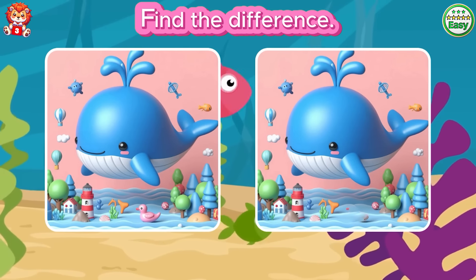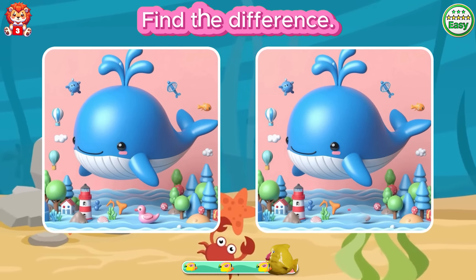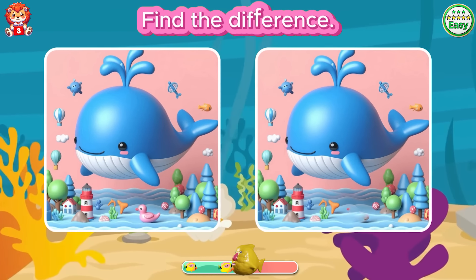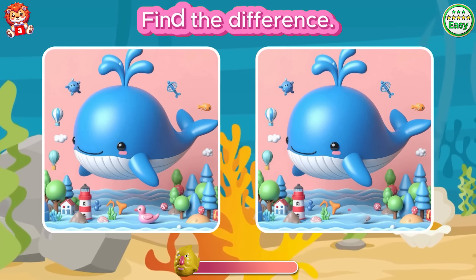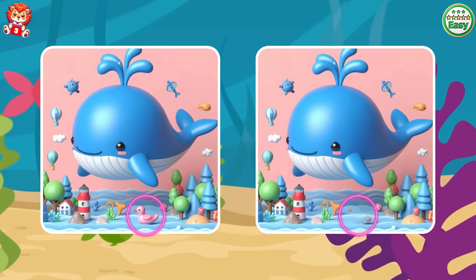Find the difference. The pink duck is gone.